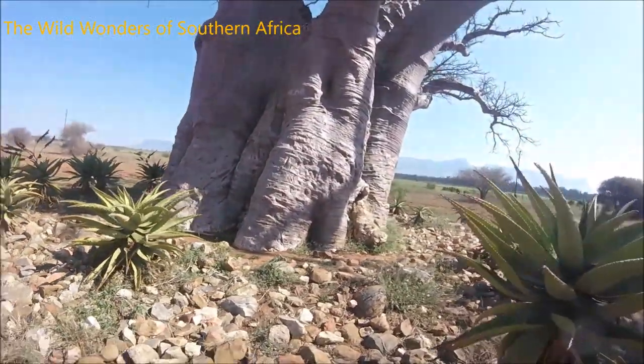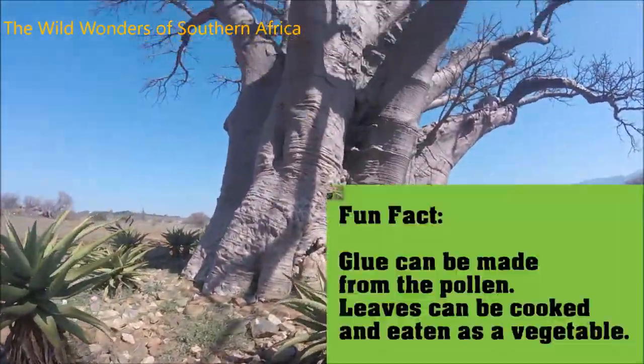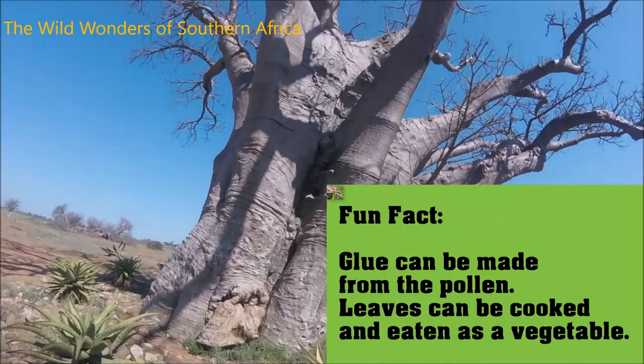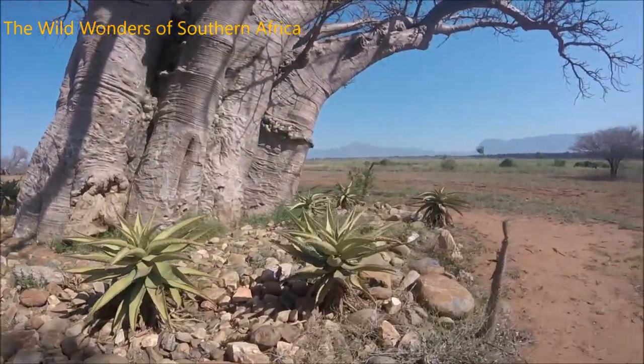So if we're lucky we might see some fruit that has dropped to the bottom here. Baobab trees grow all over Africa and Madagascar and you get different types of species. Here in South Africa the Adansonia digitata — this Baobab tree — has really cool fruit.